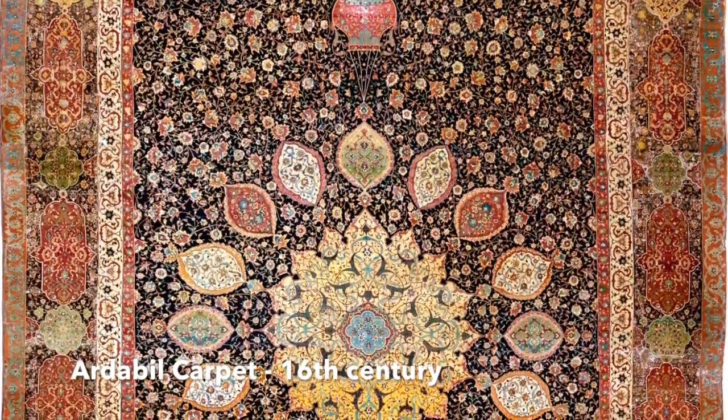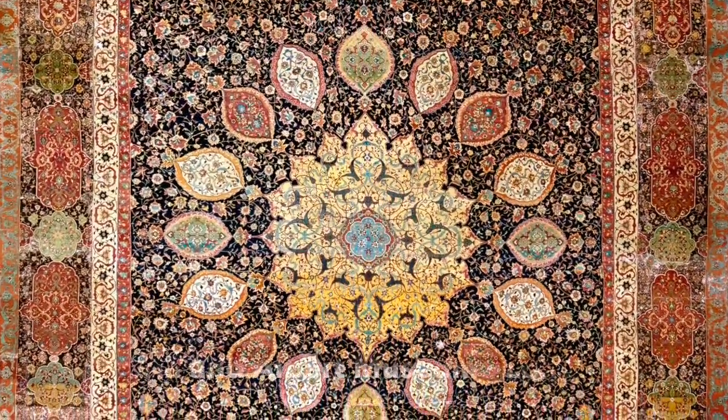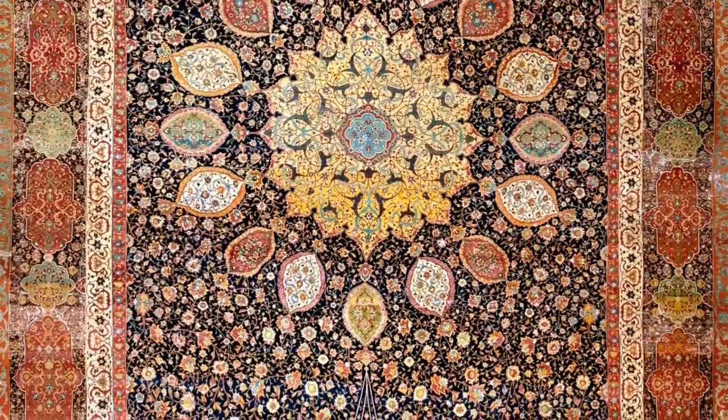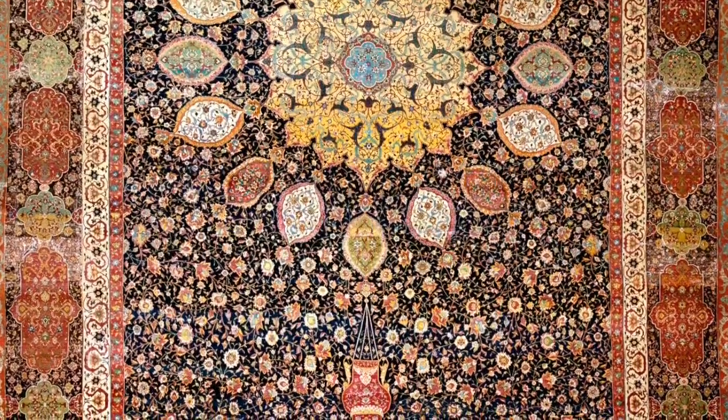The most famous rug from Kashan is called the Adribi rug, which is in London in a museum. It is a very fine floral design with beautiful medallions.